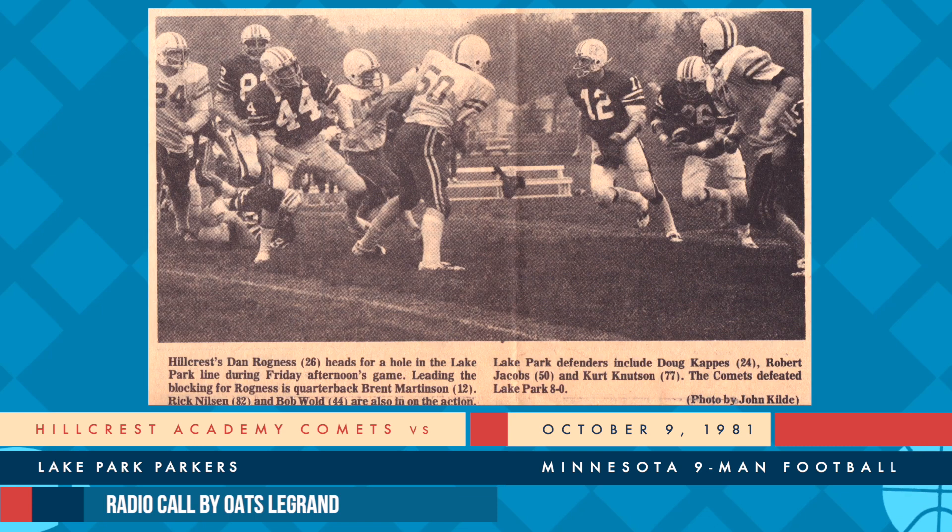Recovering the fumble off that fair catch was Eric Hendrickson. And Lake Park have had the opportunities once again here in the first period, this time at the 31 in the territory of the Comets. I formation, flank comes right. Ennen the quarterback, down in underneath, barks out the signal. Hands off to Ness. Is he hit? Loss of about three by Wold.